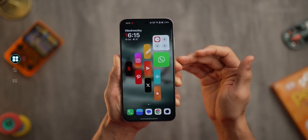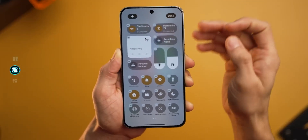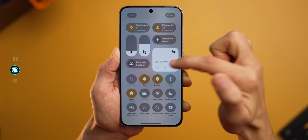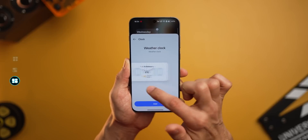Hey everyone, Alex here from SmartReviews, and today we're diving into One UI 8.5, Samsung's most refined, intelligent, and human-feeling update yet. I've been testing it for a while, and trust me, this one hits different.